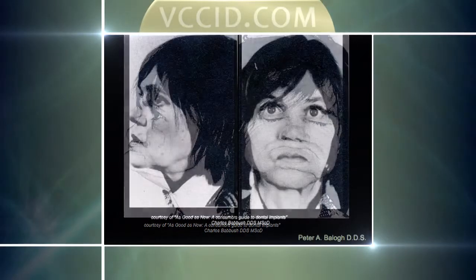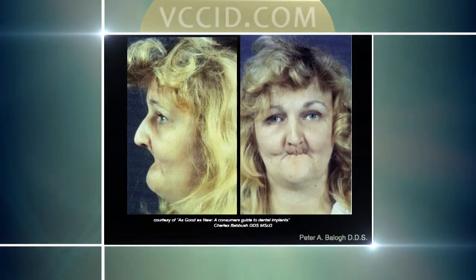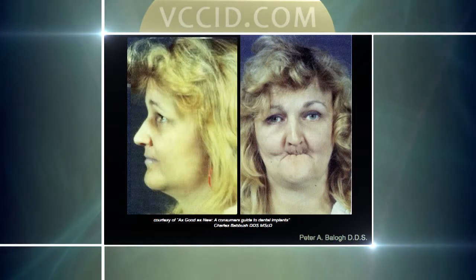The next couple of pictures are not our patients, but they are so dramatic I felt they'd be valuable to show. We have a book in our office written by a dentist in the United States — his name is Charles Babish, and his book is called 'A Consumer's Guide to Dental Implants.' It shows how dramatic and traumatic tooth loss can be, especially in the end stages, and how much facial collapse can occur. You can see how the face changes and metamorphosizes when there is proper facial support for teeth and lips — and this next picture is so dramatic it almost looks photoshopped.